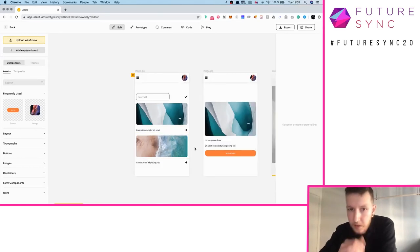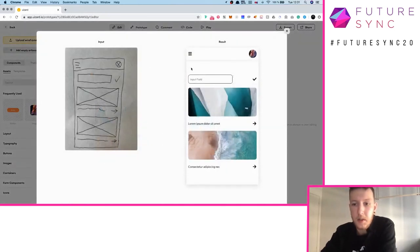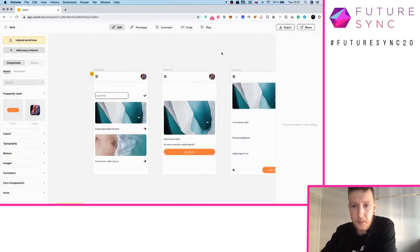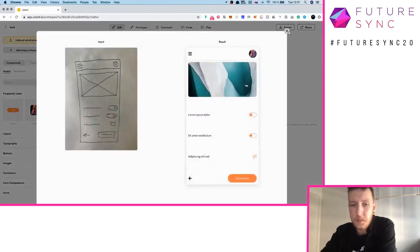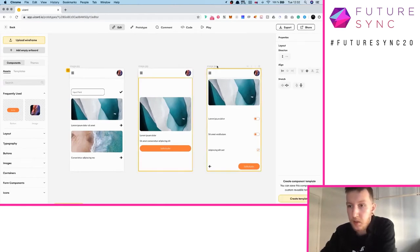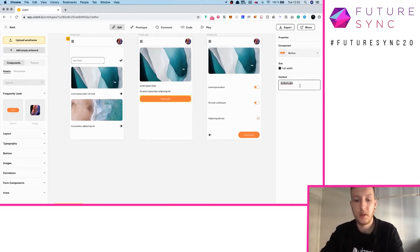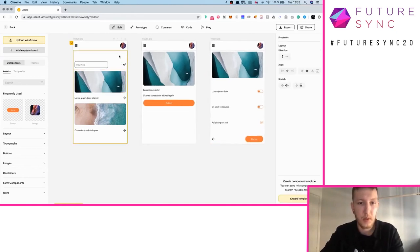We already have everything — our first screen, second and third. If we look at the wireframe, we have all the elements converted — perfect. Now we can start doing some modifications if we're unhappy with our conversion. For example, click on a stack over here and we can align it completely to the top. Or we want to change the content of our buttons. Over here we can align this one to the top as well.